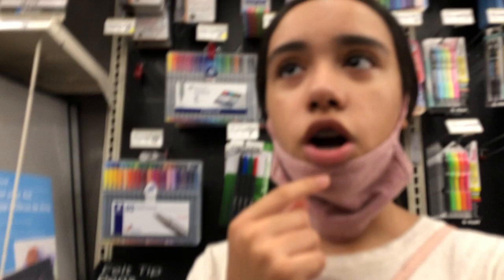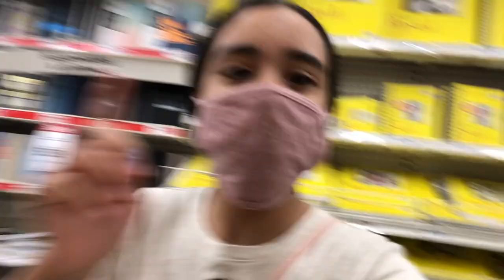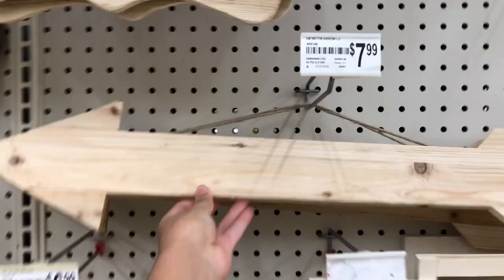We are currently in Michaels shopping for some school supplies. We're only in Michaels for the art supplies, then we're going to go to Staples for the actual school supplies. For art, we need a sketchbook, so we're looking for one right now. We also need paint brushes and tempera paint.